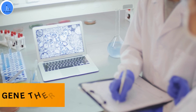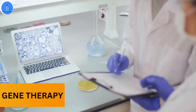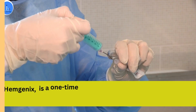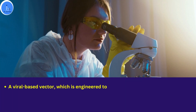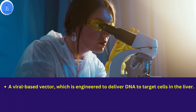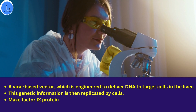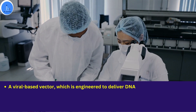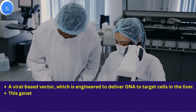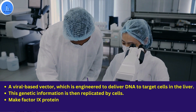Gene therapies are promising to improve various disorders and diseases by working at the genetic and molecular level. Hemgenix is an intravenous product given in a single dose. This product is carried into the blood via a viral-based vector, which is genetically engineered to deliver DNA to the target cells in the liver. This genetic information is replicated by the cell, and this gene can produce the missing clotting factor in the liver, where it starts making the factor 9 protein.